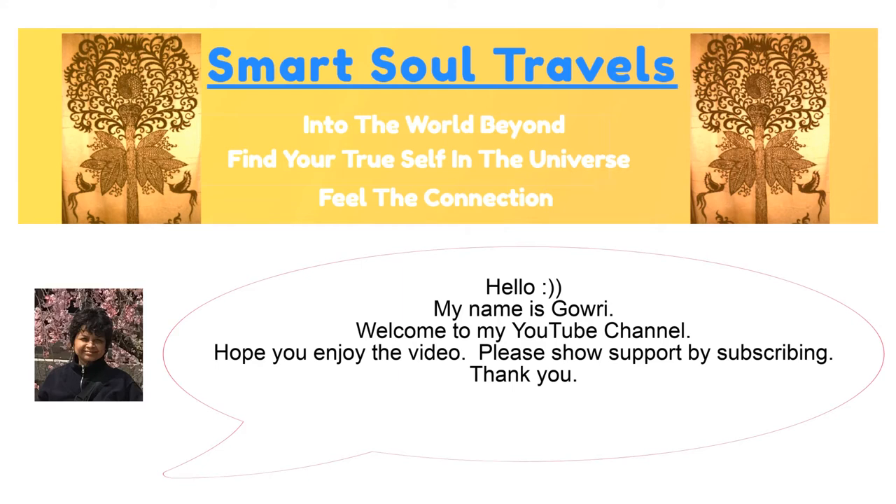Hello, my name is Goway. Welcome to my YouTube channel. Hope you enjoy the video. Please show support by subscribing. Thank you.